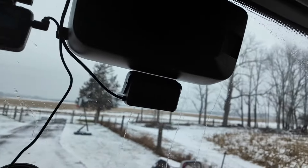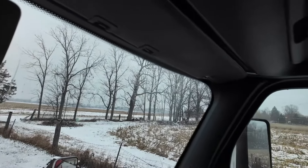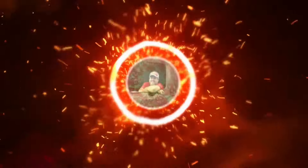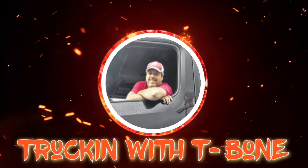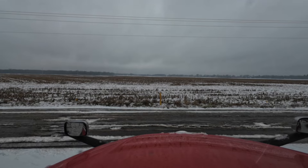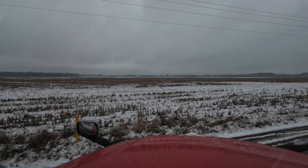Not how I wanted to start my week, but it is what it is — gotta get this show on the road. Catch you soon, shortly. Let's go get the trailer and get rolling. Alright, here we go.